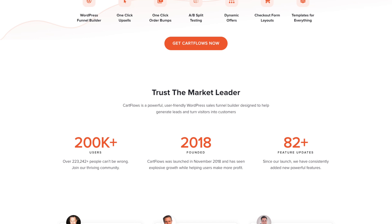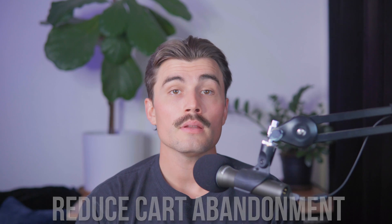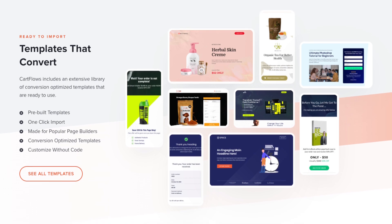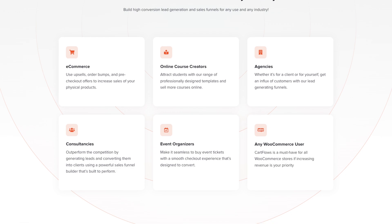CartFlows is a versatile plugin that lets you create sales funnels and customize your checkout process. By streamlining these critical steps, you can reduce cart abandonment and increase conversions. What makes it unique: ready-made templates to quickly design high-converting checkout pages, upsells and downsells to add offers during the checkout process and increase average order value, and flexible customization to tailor your checkout experience to match your brand.